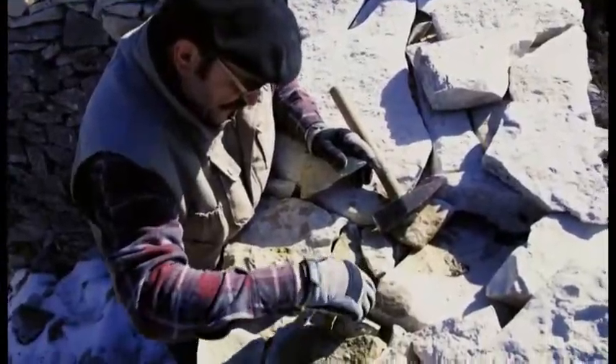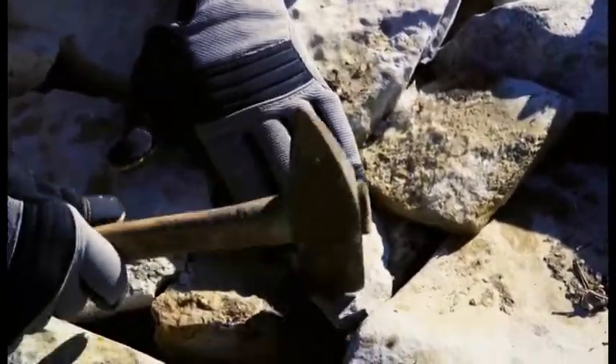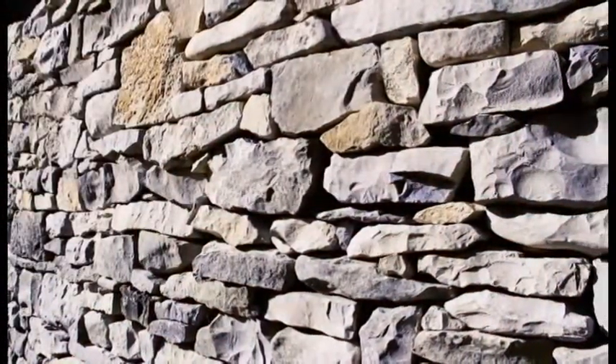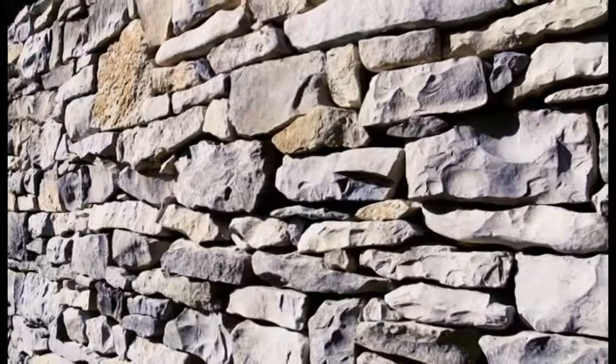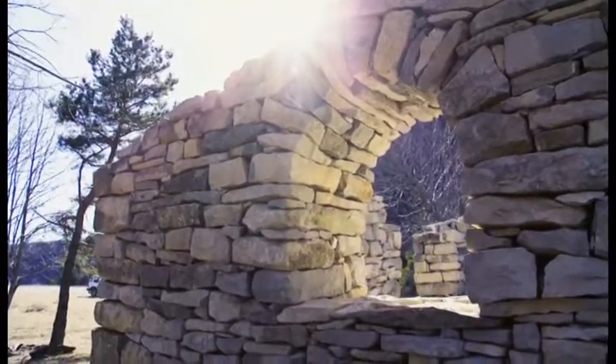There is no doubt that drystone masonry structures look exceptionally beautiful. Along with the unique aesthetic values it has several other benefits — it facilitates the natural flow of air and water through the masonry structure and also has thermally insulating properties depending on the nature of the stones used.